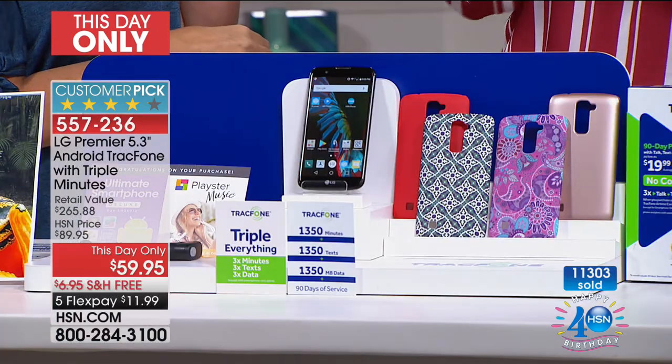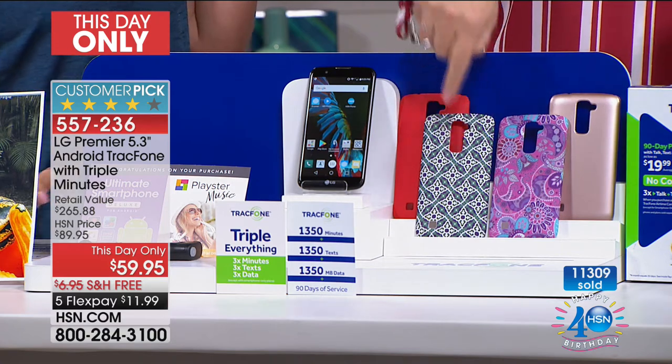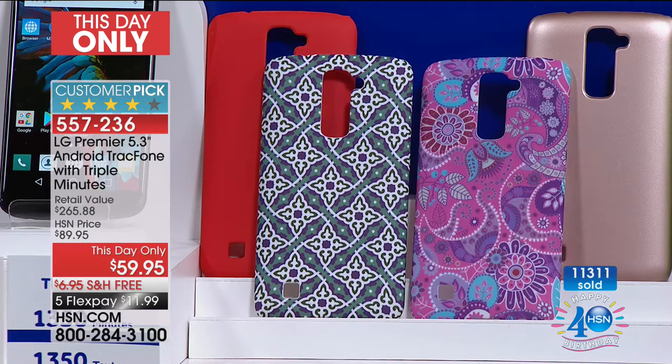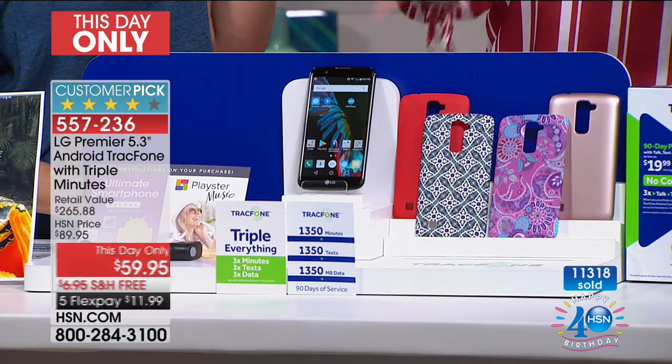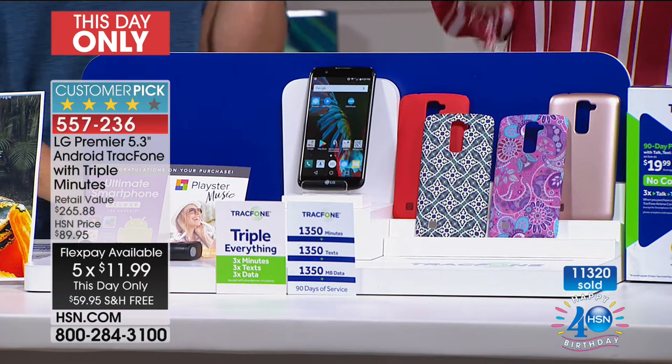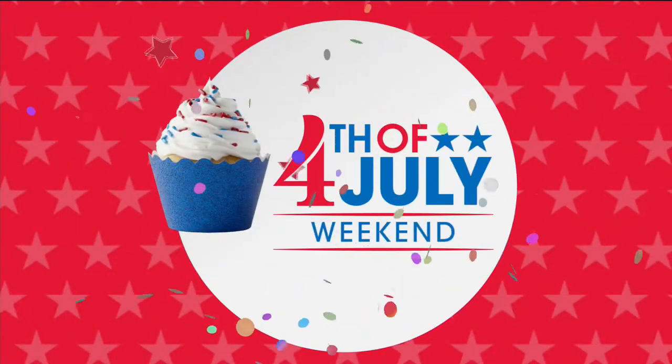Everybody gets a black phone, but the case is the color you're picking: rose, paisley, Moroccan, or red. Once you pick that, you pay $12. We have never, ever, ever done this on five FlexPays — you're getting it home for $12 on your credit card.